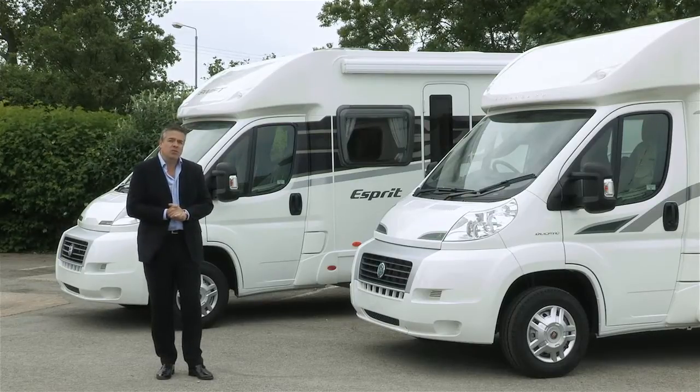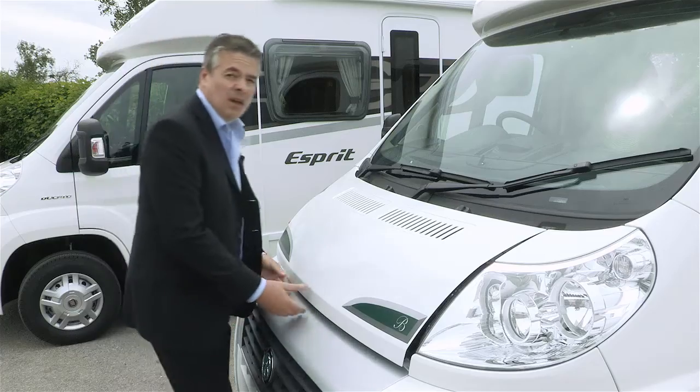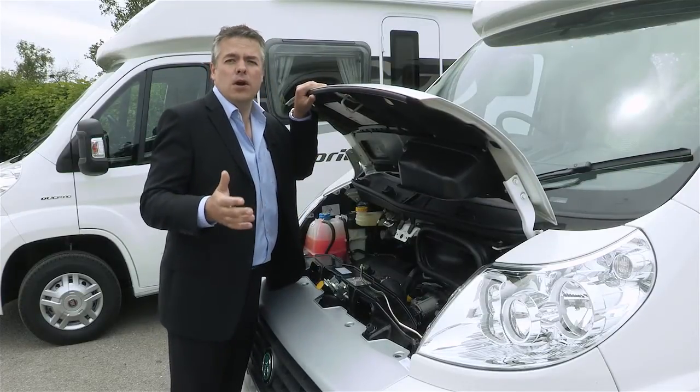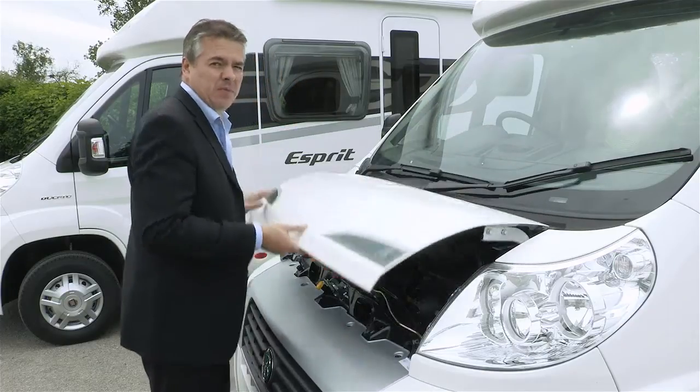All vans now come with the option of a full-length pull-out awning. All models are fitted with the Fiat 2.3 litre, 130 brake horsepower, Euro 5 plus turbo diesel engine. It gives you plenty of power when you're driving.